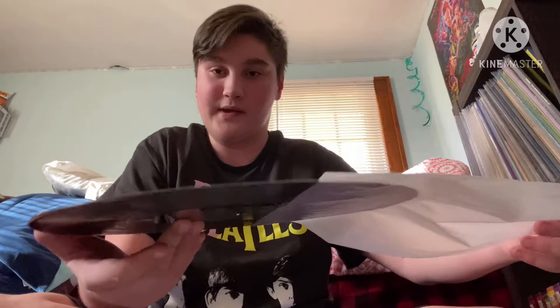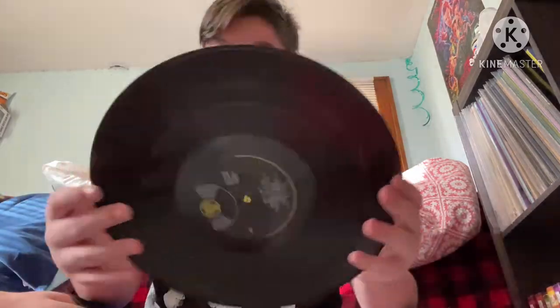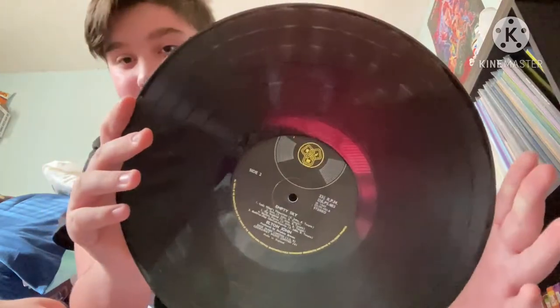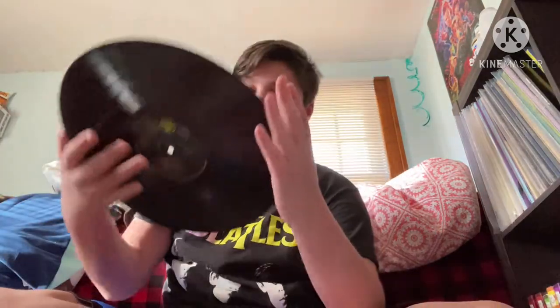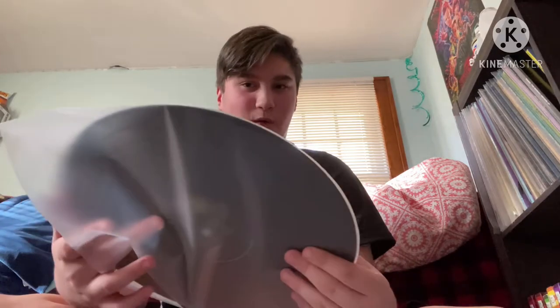The record itself is placed in a nice sleeve so it will not get damaged. It's in almost perfect condition and I plan on keeping it that way — it's not even dusty, no scratches, nothing. It's kind of weird seeing something so old but yet so untouched.